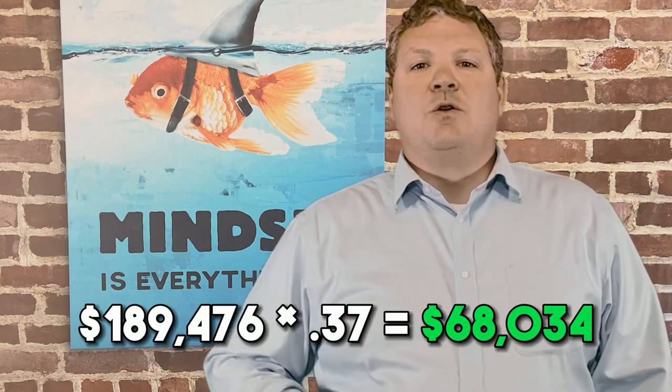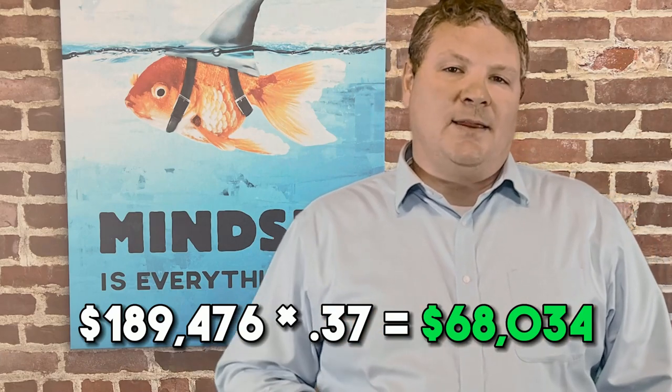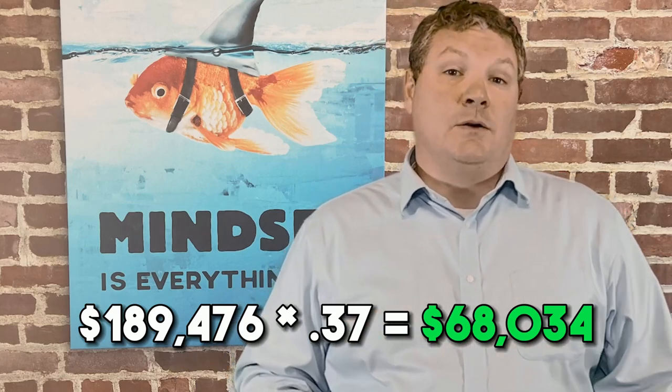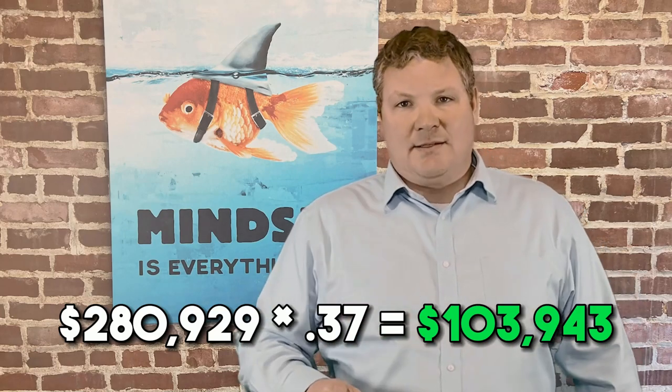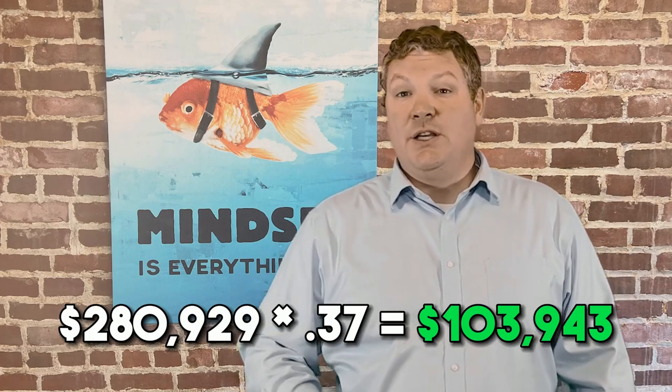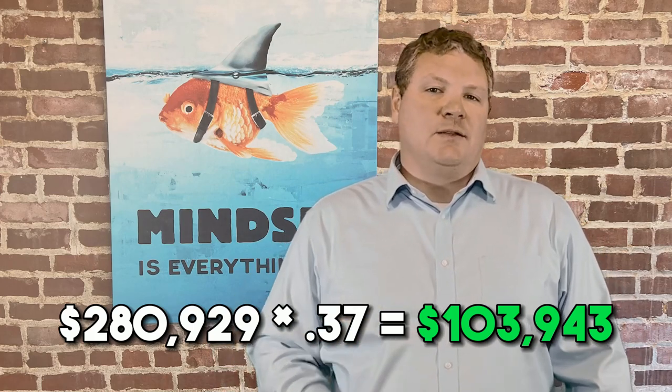But check out what the projections with the cost segregation analysis can do. As a conservative estimate, they see the owner being able to expense $189,476, meaning the tax benefit in year one would be $68,034. Their optimistic analysis finds $280,929 worth of depreciation, which means the tax savings in year one could be $103,943. Essentially, doing it this way you could increase your tax basis in the current year by $52,354 to $88,263 — that's 50 to 90 grand of your money in your pocket, not a write-off.